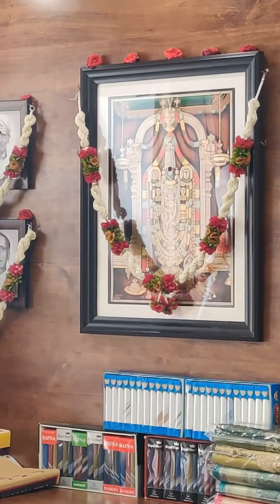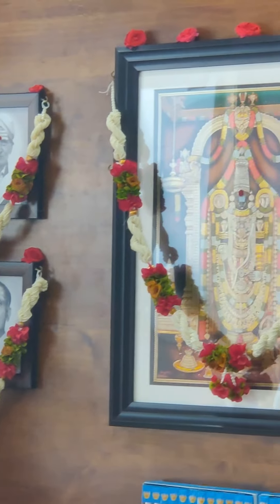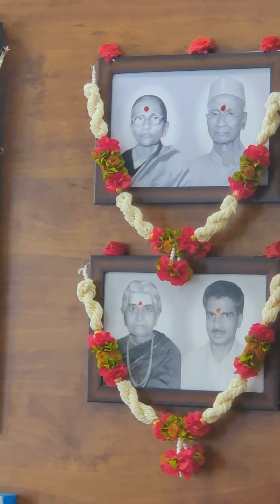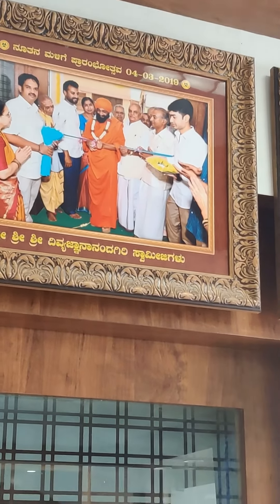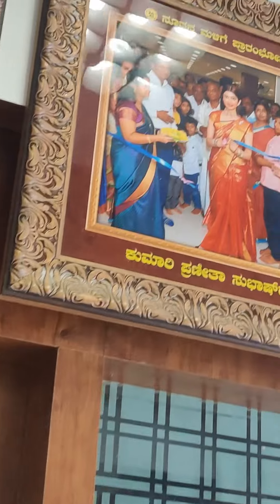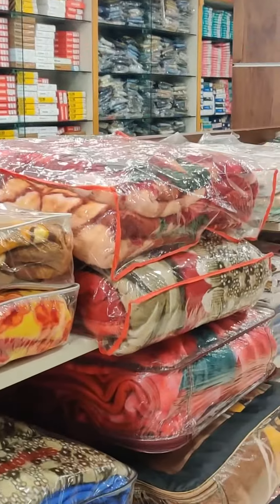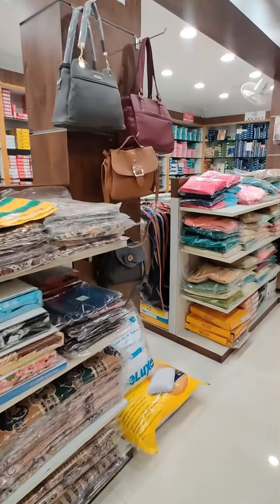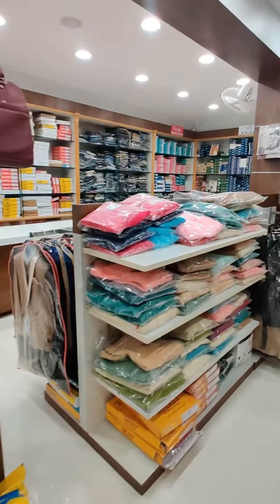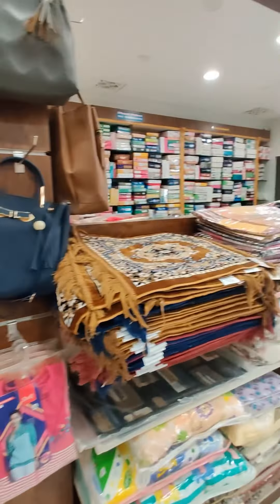And you get ready-made things here. But this is more famous for silk. I like the shop, and definitely if you come here and have time, do visit this shop. You will get everything here. You will go to this shop and you will definitely buy something.